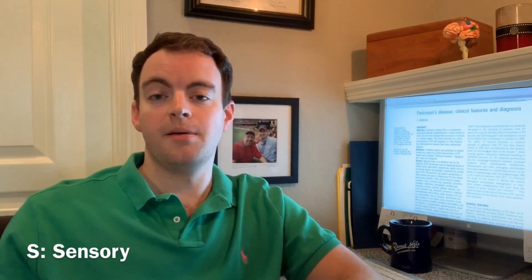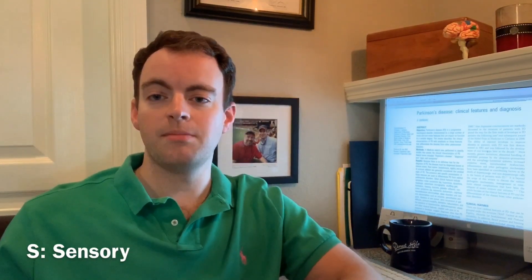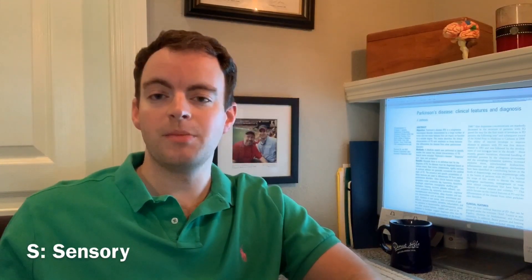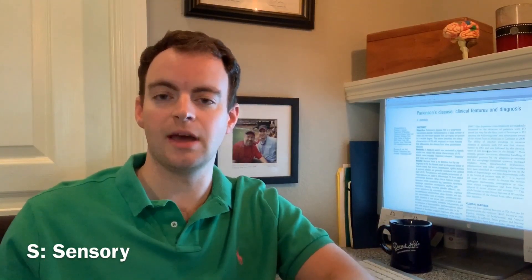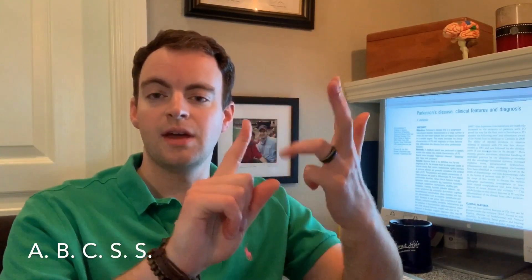The last S is for sensory. Sensory dysfunction is common in Parkinson's disease and can be characterized in a number of ways, including pain, but most commonly it's dysfunction of smell — the word we use for that is hyposmia — and that's a very common finding in Parkinson's disease. To sum up the non-motor symptoms: this is by no means an exhaustive list, but the ABCS framework groups them together. A is autonomic, B is behavioral, C is cognitive, S is sleep, and the other S is sensory.